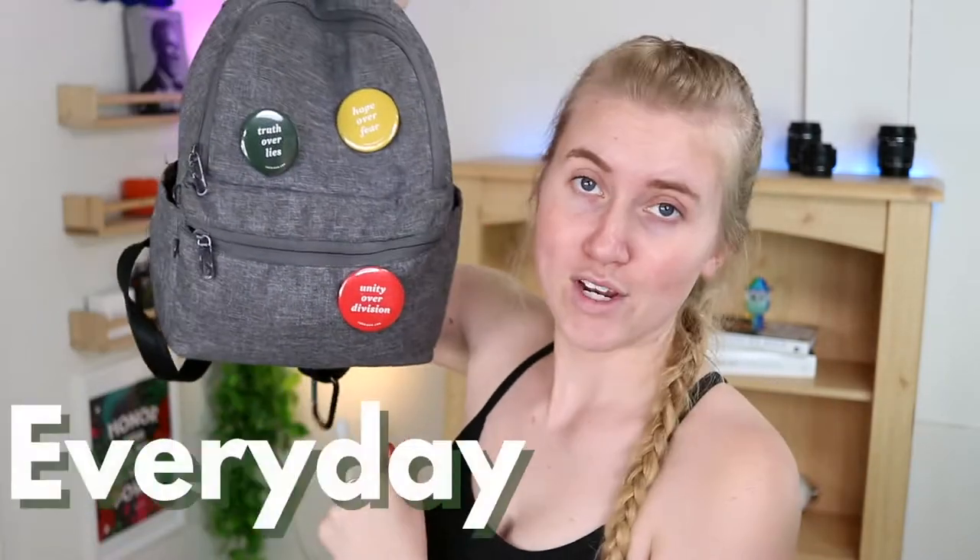Even though I'm not really going places right now, I still have essentials that I like to bring with me anytime I leave my home. So that's why today I want to share with you my everyday carry.